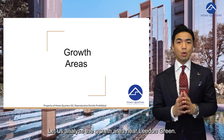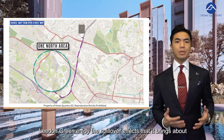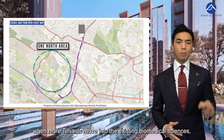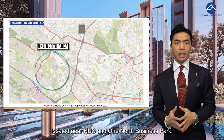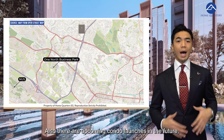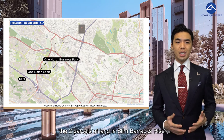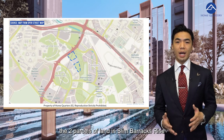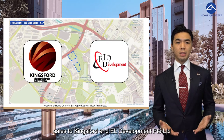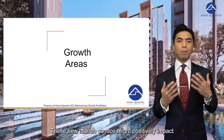Let us analyze the growth area near Leedon Green. Being near the transformation taking place at the greater one-north area, Leedon Green enjoys the spillover effect when more tenants move into the existing biomedical science, infocomm technology and media hub located near NUS and one-north business park, leading to a rise in the tenant pool. There are also upcoming condo launches — other than the One Holland Village which enjoyed a great launch, the two parcels of land in Slim Barracks Rise that recently sold in the government land sale to Kingsford and EL Development enjoyed multiple competitive bids during the tender process.